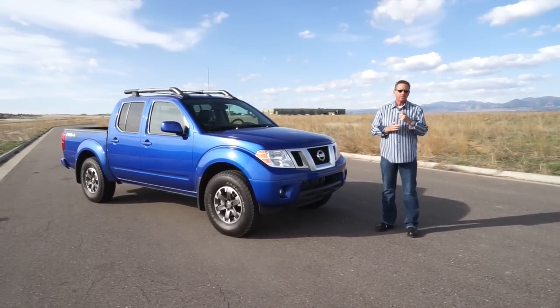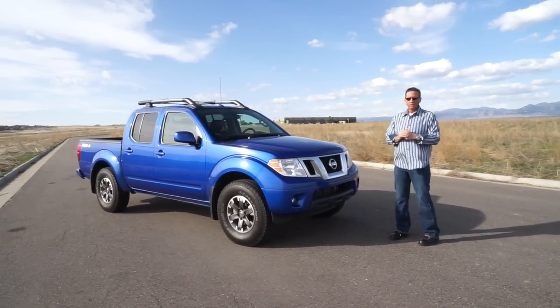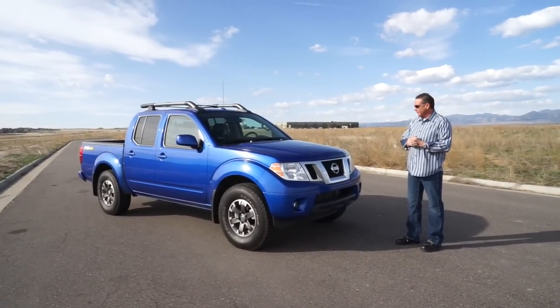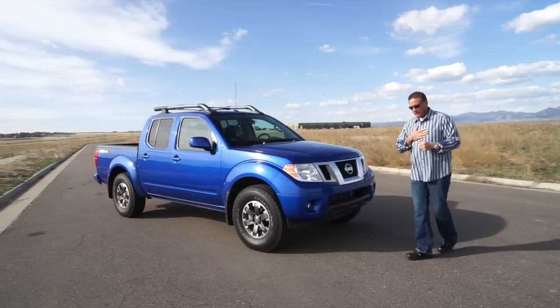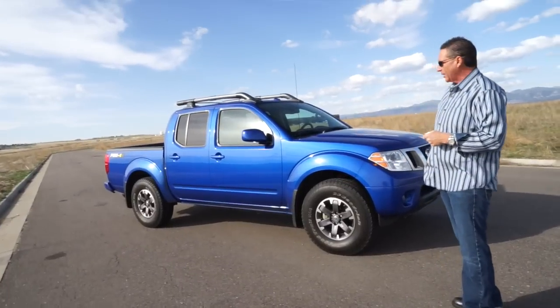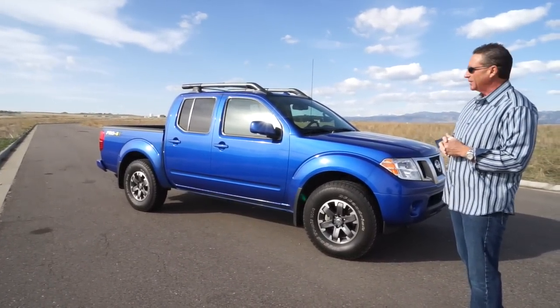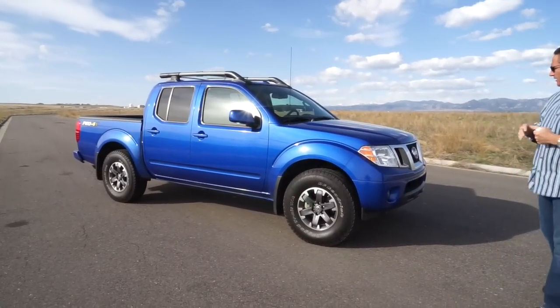All right, Drive Radio fans, your host John Rush — Richard Rush, my son, is behind the camera. Apologize for my voice; I've got a little cold going on. We're going to review the long version of the 2015 Nissan Frontier. As you can see from the side, it's the Pro-4X, and it's painted yellow. Apologize for the wind as well.